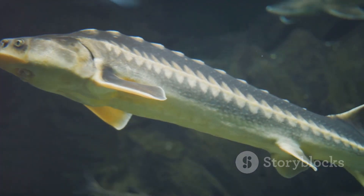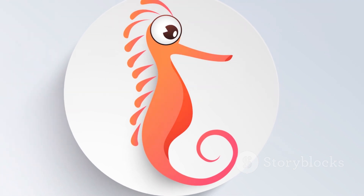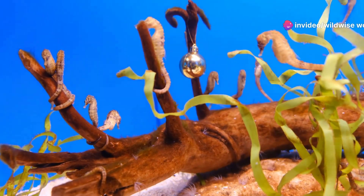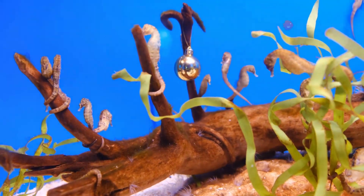To survive in a world of predators and prey, seahorses have evolved remarkable camouflage abilities. Their bodies are adorned with fleshy appendages and intricate patterns that blend seamlessly with their surroundings, and their slow, deliberate movements help them disappear into the background. The leafy sea dragon, a close relative, takes camouflage to an extreme — covered in long flowing appendages resembling seaweed, it becomes virtually indistinguishable from the surrounding kelp forest.